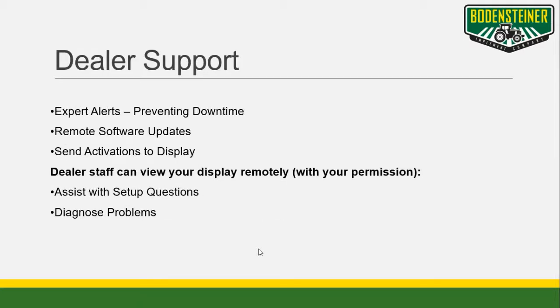That's not everything. When partnered with Bodensteiner Implement, MTG-equipped machines generate expert alerts, which help prevent downtime. Software updates can also be performed remotely, along with display activations. Remote display access allows our dealer staff to better assist you with questions and diagnose issues. This remote display access has proven many times to help solve problems quickly and has even saved service techs from making visits to the farm, which equates to less downtime.